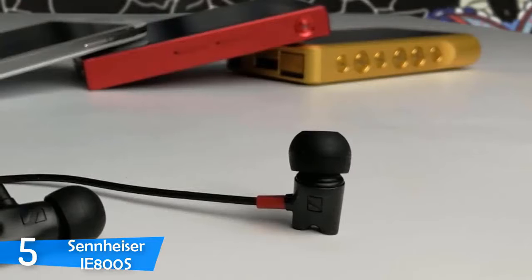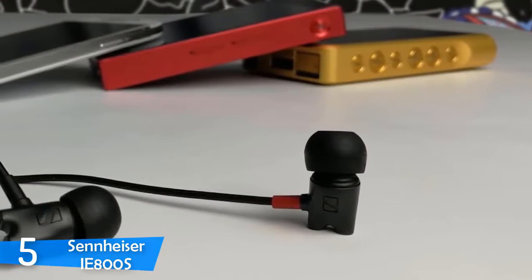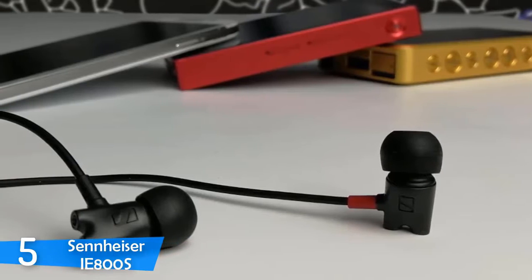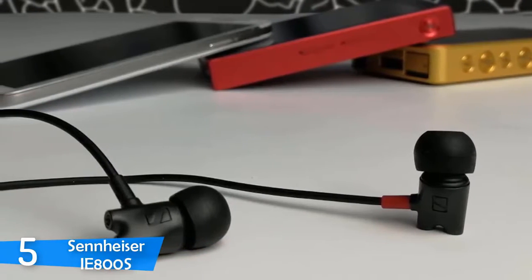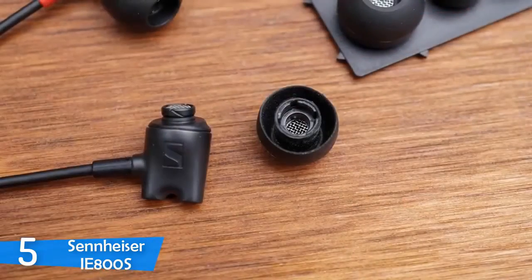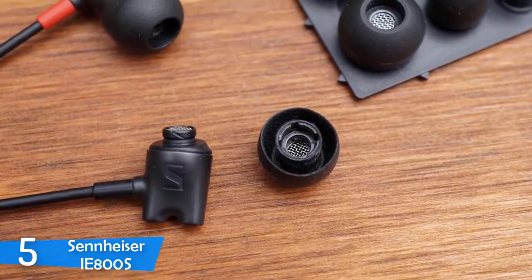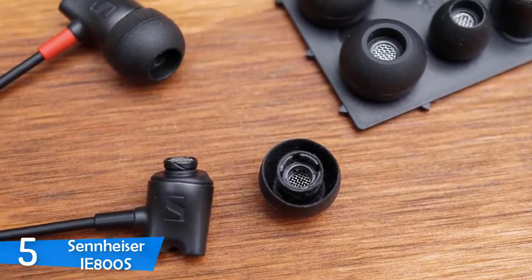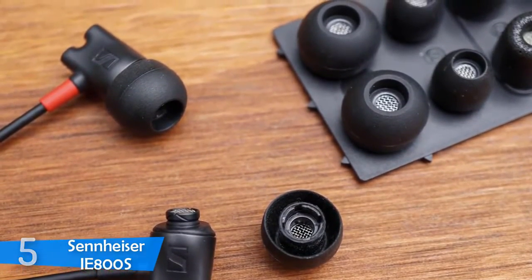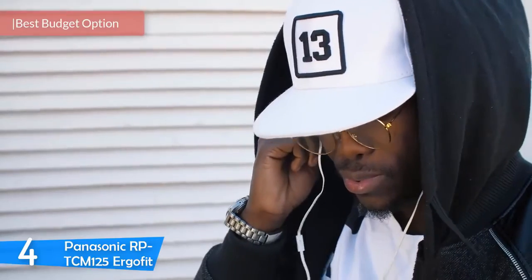Sennheiser has chosen to tame the treble and sub-bass region to make it easier to listen to while still picking up high-caliber acoustics. However, without those details it's lost a bit of its special character. The sound is very close to perfect and will suit most listeners, but it lacks character and roughness. If you're a critical or casual listener that wants to enjoy finer things in life, the Sennheiser IE 800S is the perfect in-ear headphone if you can afford it.